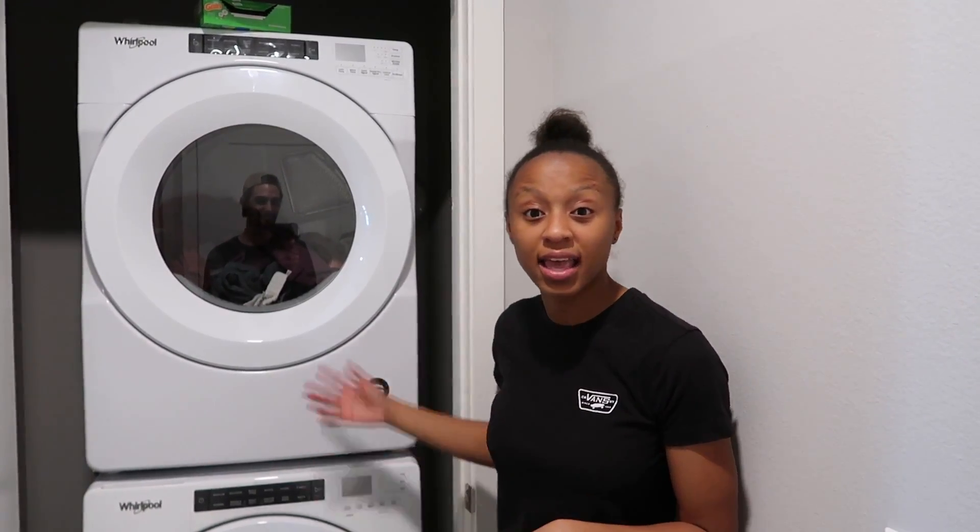You guys, we are the first people to live in this unit, so I love that nobody has used these washer and dryers — they came with the apartment. You guys know our struggle with the last apartment: we had to rent the washer and dryer and they were really bad. We had to get three different dryers because the first two didn't work properly. They were used dryers and you had to run them through three cycles just to get things dry.